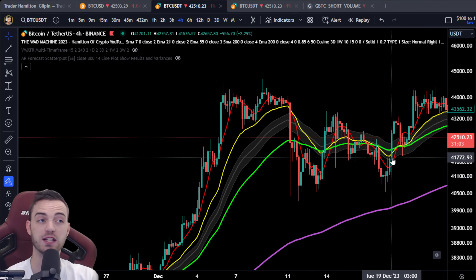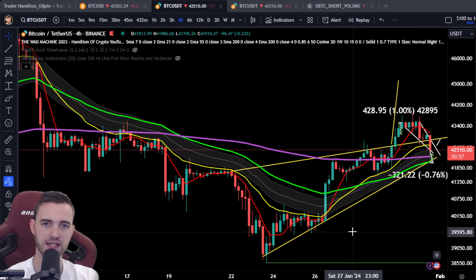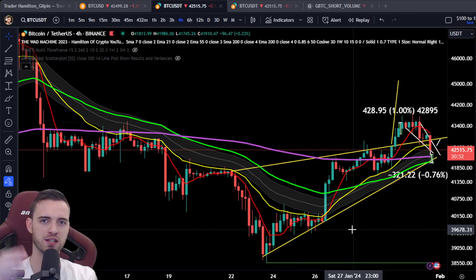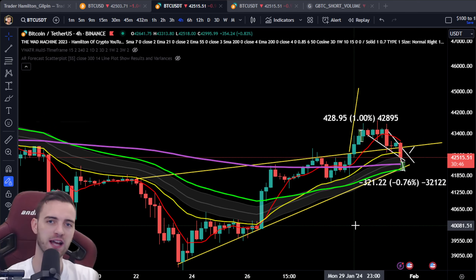Once the trend starts again, which it always does, you've got to think of Bitcoin and most trading like a spring. It goes into momentum and then it coils up again, and then boing — it becomes very easy to know what's going to happen.